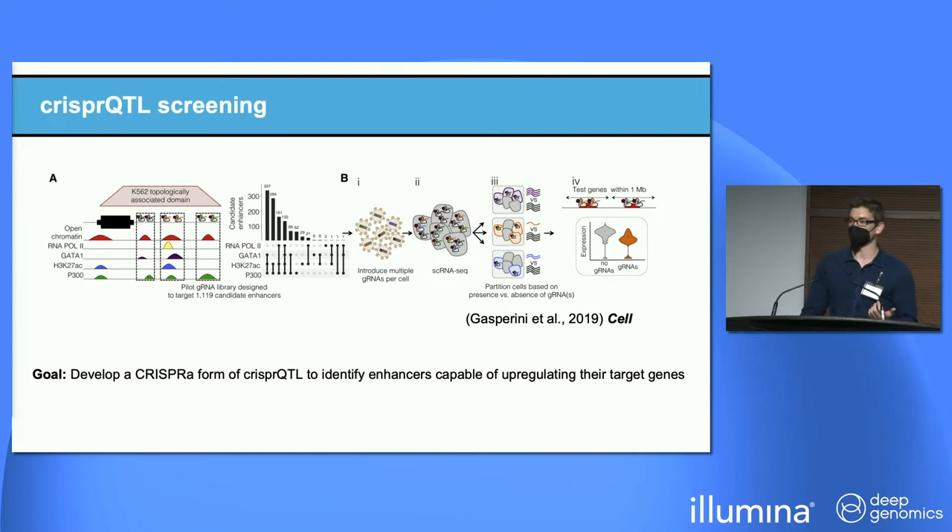Our lab develops technologies for high-throughput functional genomics. In 2019, we described a scalable method to identify enhancers called CRISPR-QTL screening. First, candidate regulatory elements are identified on the basis of biochemical marks like DNA accessibility. We then design a library of guide RNAs to target these regulatory elements and introduce them in multiplex to a cell line expressing CRISPR machinery — meaning there are multiple perturbations per cell. Then we do a large amount of single-cell RNA sequencing, and because we measure the expression of every gene in every cell including the guide RNA, we can computationally partition cells and test for changes in expression of every gene within a million base pairs upstream or downstream.